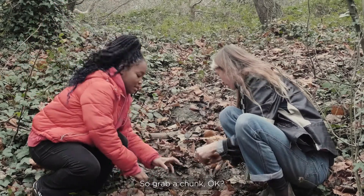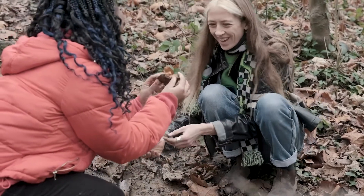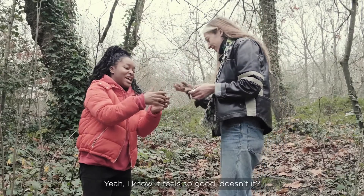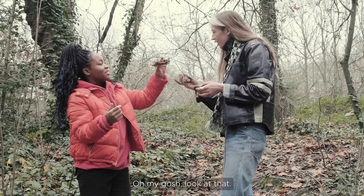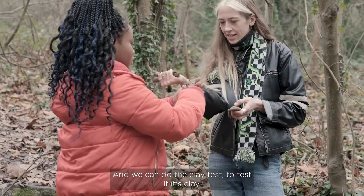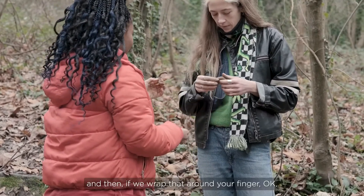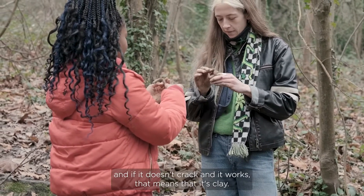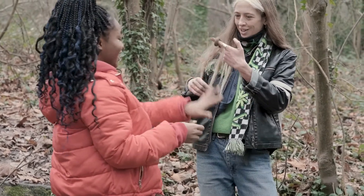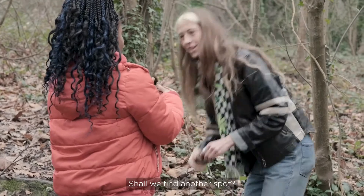Grab a chunk — this stuff's a really good consistency to work with. Give that a squeeze. It feels so good! You can see it's clay because it holds its shape when you squeeze it. We can do the clay test: grab one of these, wrap it around your finger, and if it doesn't crack, that means it's clay. Look at that — nice!